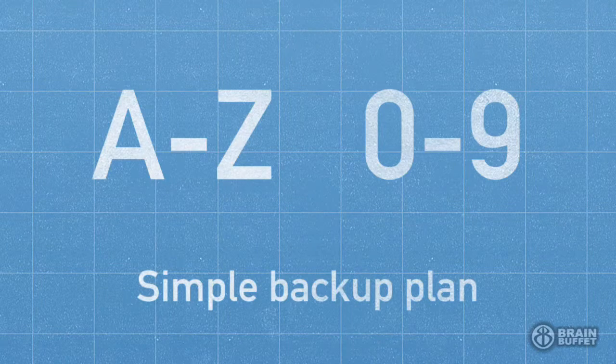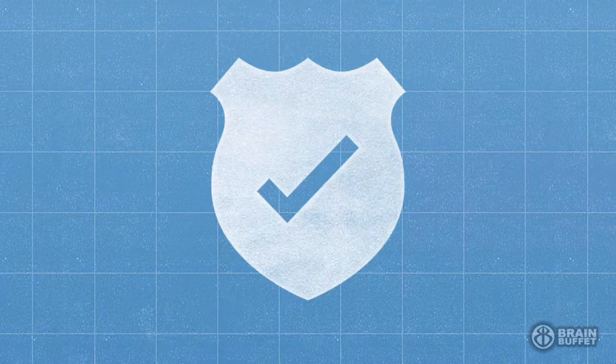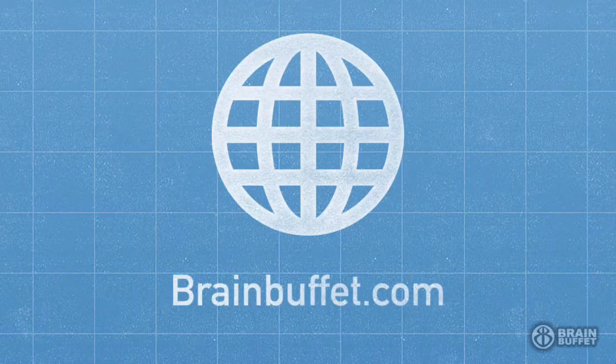Remember that some sites don't allow special characters in the password, so you can always default back to your simple backup plan with just letters and numbers. And if you follow these tips, you will have a very secure password. This public service announcement was created by BrainBuffet.com using Adobe Voice.